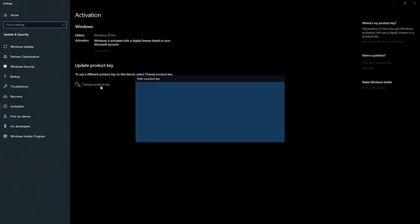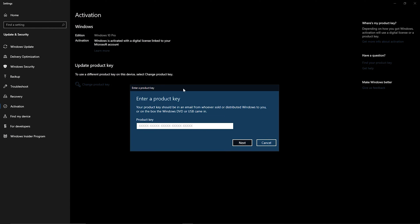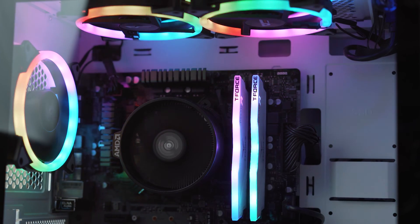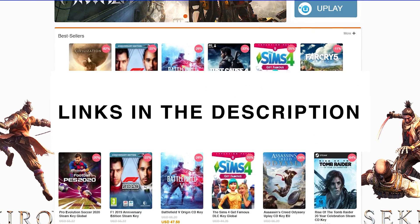That brings the price of Windows 10 Pro OEM from $15 to just 12 bucks. Activating their codes is as easy as installing Windows 10, heading to the activation page in settings, entering your code, and bam — you have an activated Windows 10 license. I use their keys in my own builds and I cannot recommend them enough. Check the links in the video description to learn more.